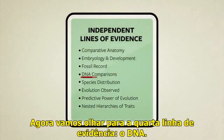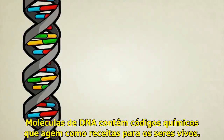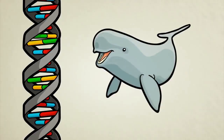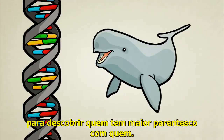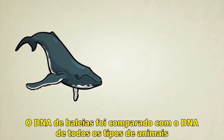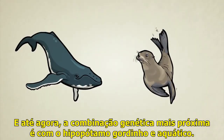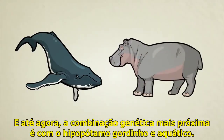Now let's look at a fourth line of evidence: DNA. DNA molecules contain chemical codes which act like recipes for living things. Without ever looking at bones, embryos, or anatomy, researchers can compare the DNA code of different living creatures to find out who is most closely related to whom. Whale DNA has been compared to all kinds of other animals — fish, sea lions, you name it. And so far, the closest genetic match is to the pudgy, water-loving hippopotamus.